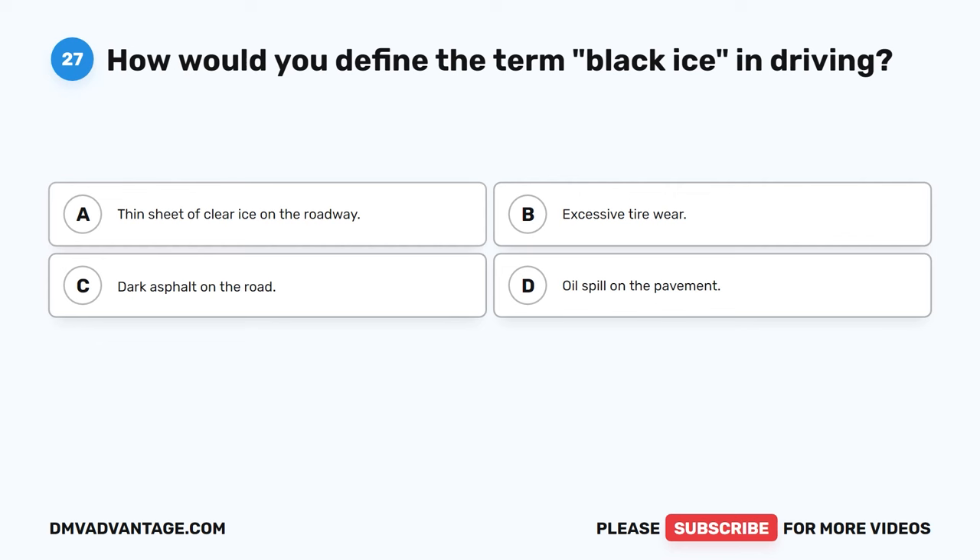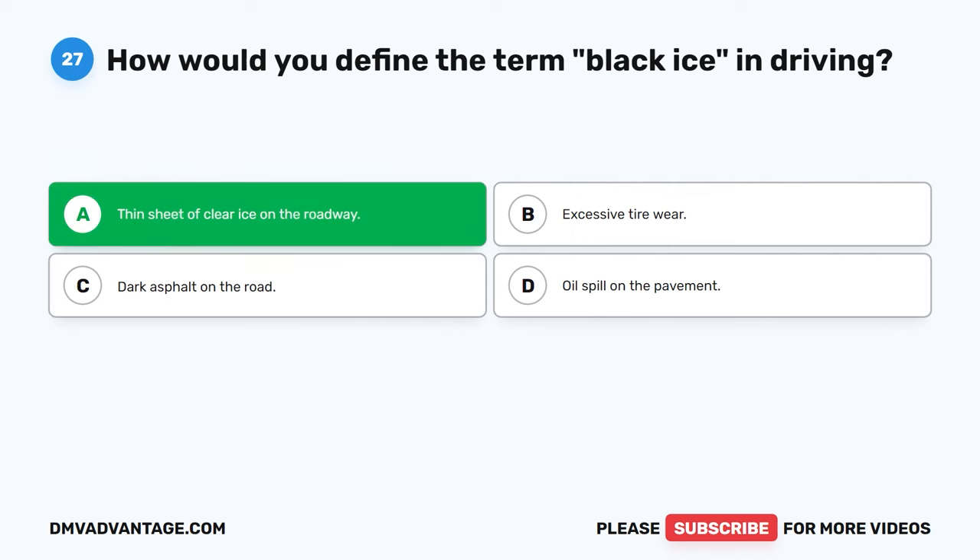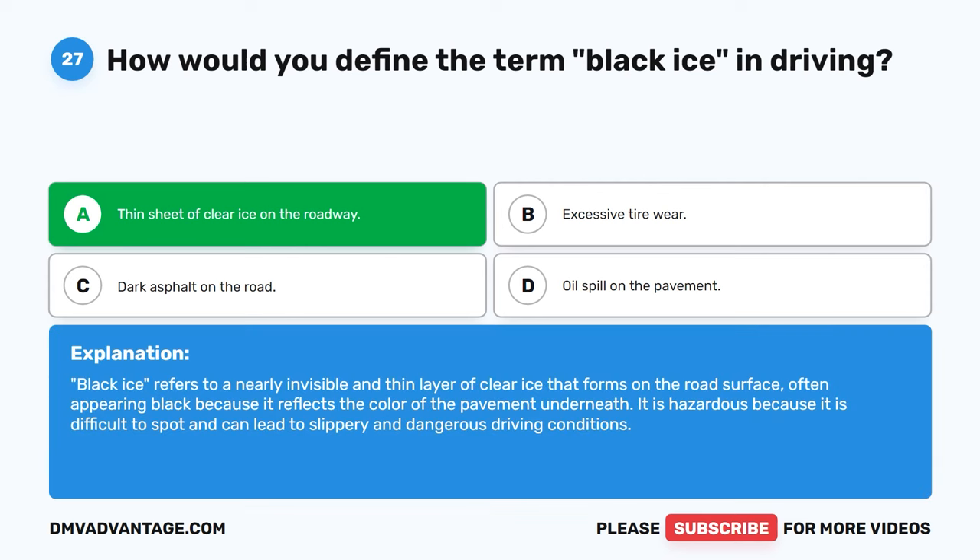Question 27. How would you define the term black ice in driving? A. Thin sheet of clear ice on the roadway. B. Excessive tire wear. C. Dark asphalt on the road. D. Oil spill on the pavement. The correct answer is A. Black ice refers to a nearly invisible and thin layer of clear ice that forms on the road surface, often appearing black because it reflects the color of the pavement underneath. It is hazardous because it is difficult to spot and can lead to slippery and dangerous driving conditions.